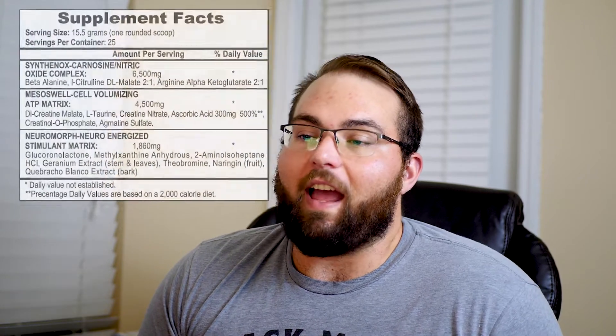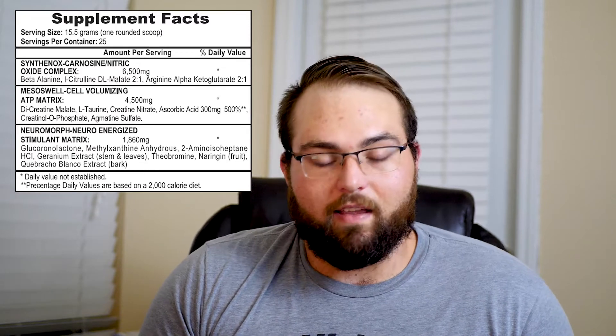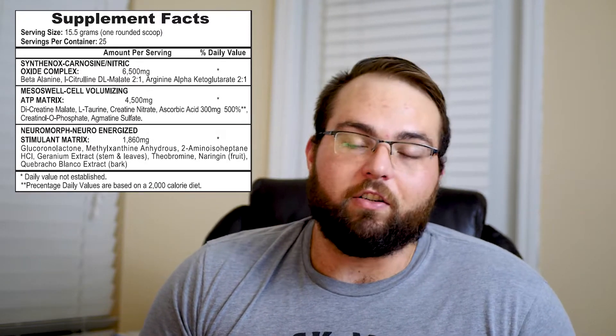Next you have arginine alpha-keto glutarate. This is kind of like citrulline malate where it's citrulline bound to something — this is arginine bound to AKG. Arginine increases nitric oxide, and the alpha-keto glutarate, or AKG, is actually part of the Krebs cycle, so it's going to help with some cellular metabolism and cellular energy. Moving on to the Mesoswell Cell Volumizing ATP Matrix — this is basically going to be stuff that works on cellular energy and ATP.